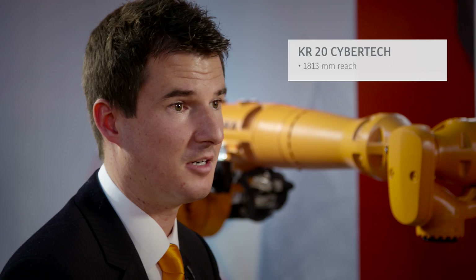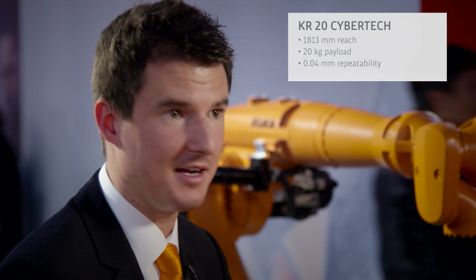Here we launched the KR20 with 1800mm reach. It's one very important robot in the entire portfolio and it's part of the brand new CyberTech series.